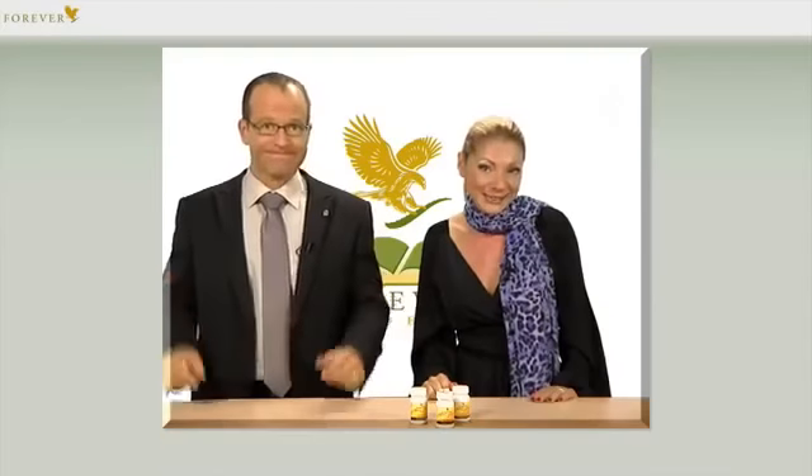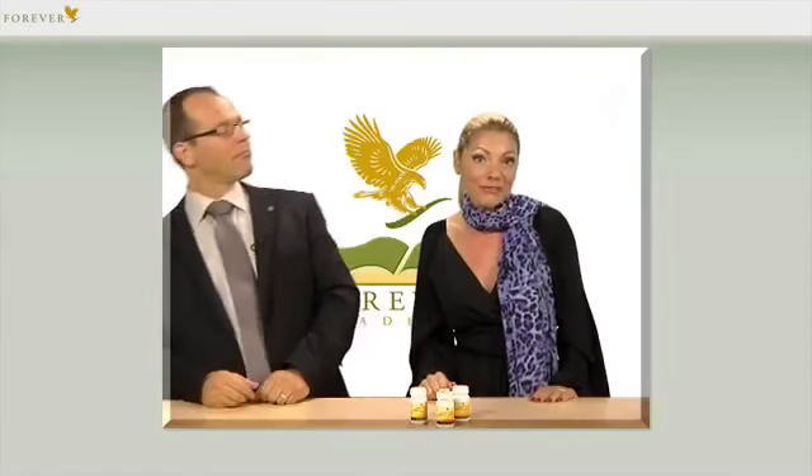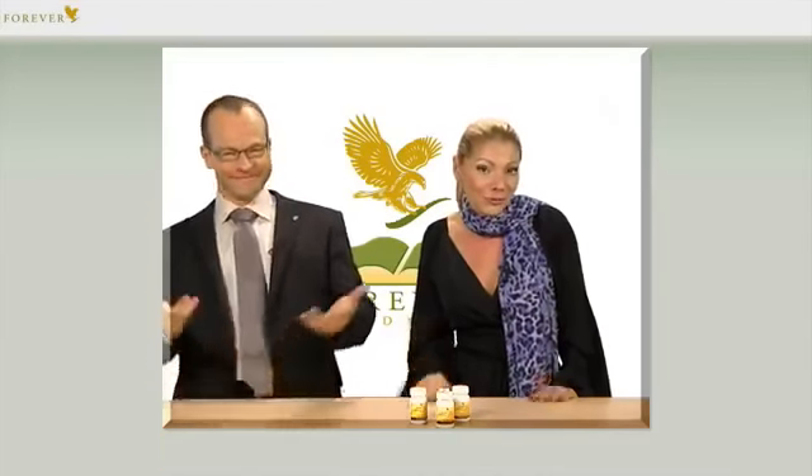Outside of the beehive, you will only ever see the female worker bees. The male drones just laze about inside the beehive. That's just typical. However, there is always only one queen in each colony.